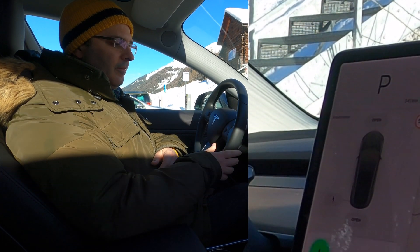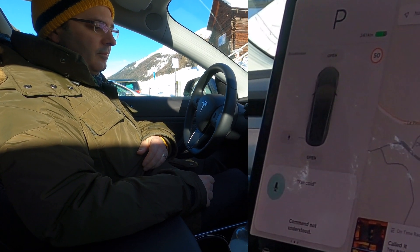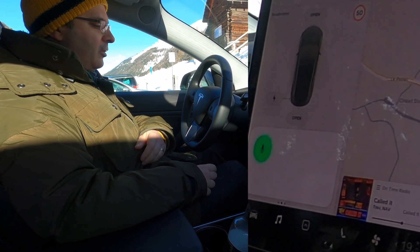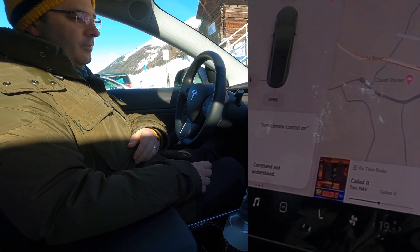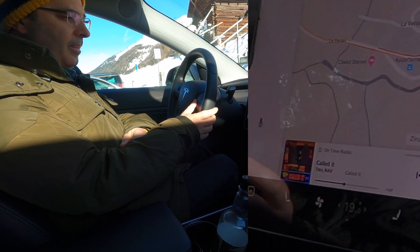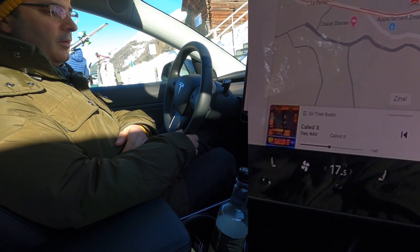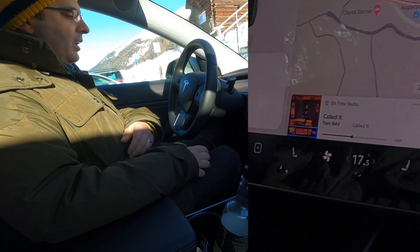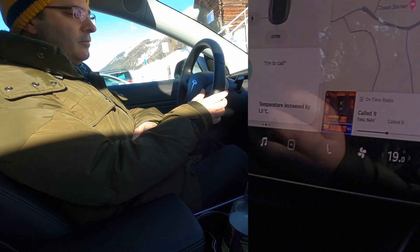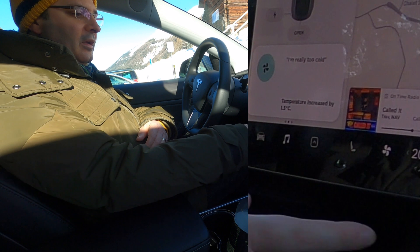Let's try the first one. I'm cold. That didn't work. Let's try again: 'Turn climate control on.' It's not working — it worked fine a few seconds ago. 'I'm too hot.' Okay, so that worked. 'I'm too cold.' 'I'm really too cold.' That works now.